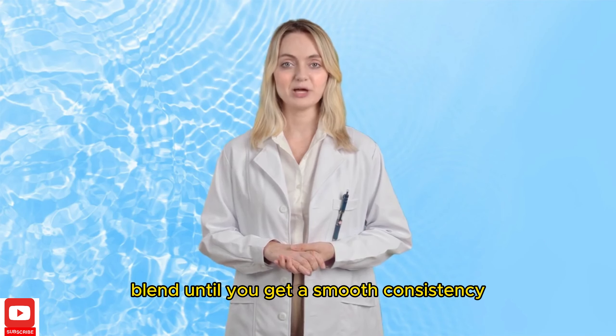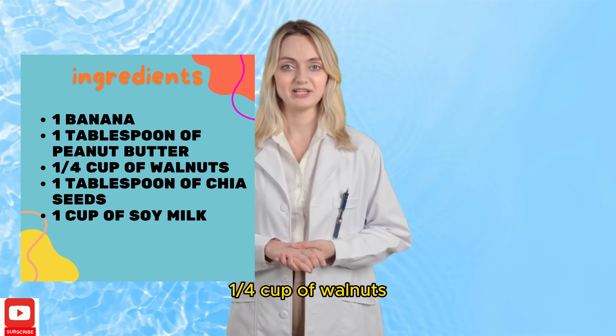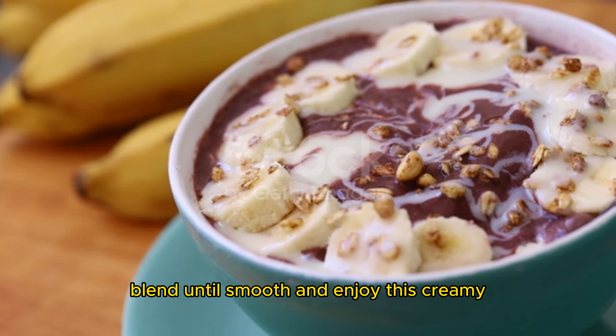Last but not least, we have the Nutty Banana Smoothie. Nuts are a great source of healthy fats and plant sterols that help lower cholesterol. Here's what you need: 1 banana, 1 tablespoon of peanut butter, 1 quarter cup of walnuts, 1 tablespoon of chia seeds, and 1 cup of soy milk. Blend until smooth and enjoy this creamy, nutty delight that's perfect for any time of the day.